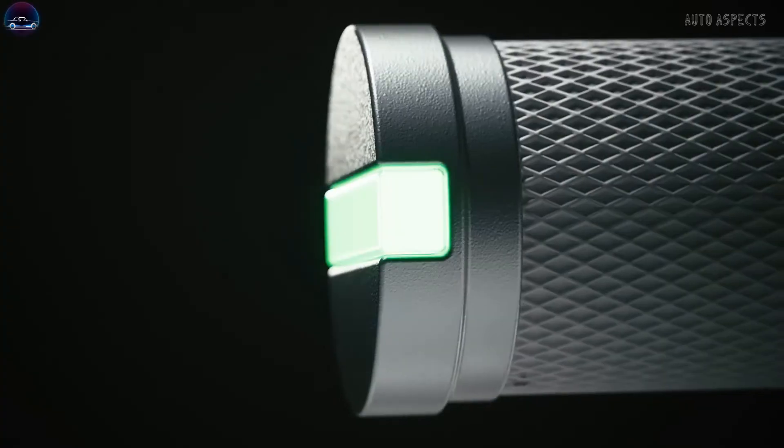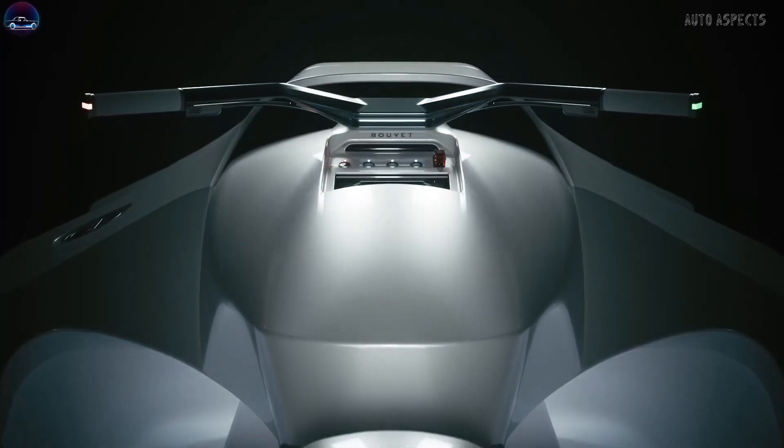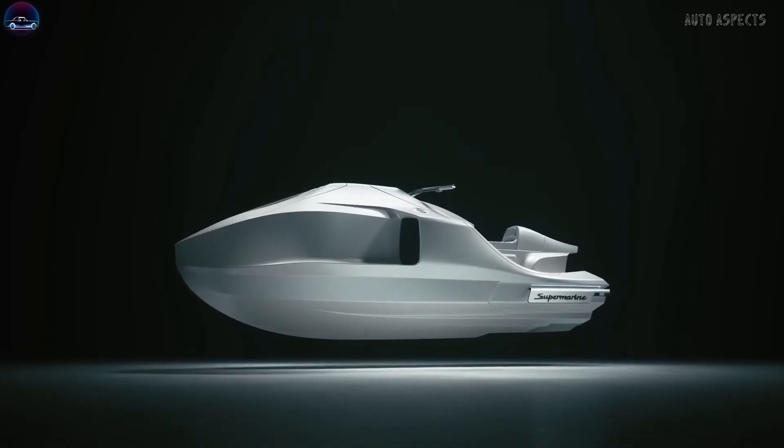Along with these performance aspects, the electric Supermarine gets 3D printed titanium handlebars, a 110-litre front cargo trunk, a navigation interface with touchscreen, and a lot more.